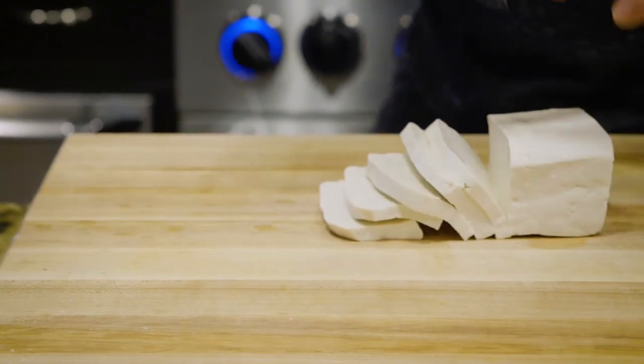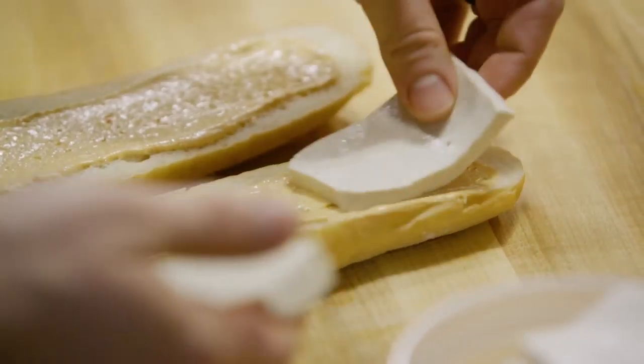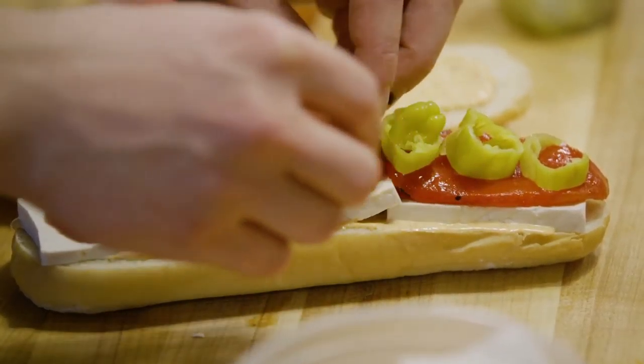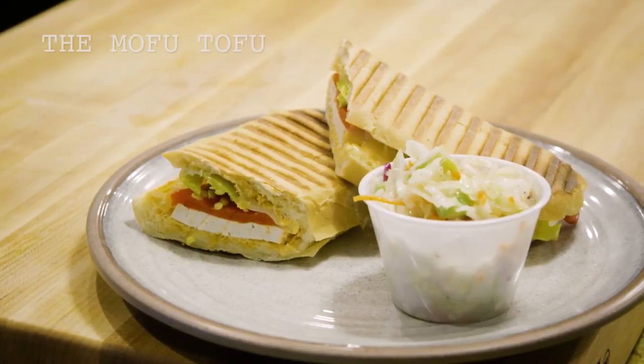Mofu tofu is a tofu that's produced here in St. Louis by Daniel Brewer. I really wanted to dress it up and I essentially did tofu and peppers on a panini sandwich. The heat of the peppers with the local tofu is a great complement that I think any meat eater might be fooled by.